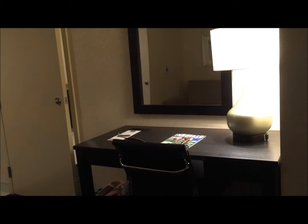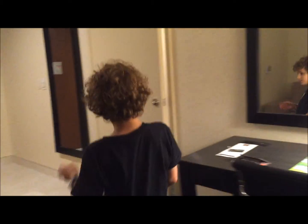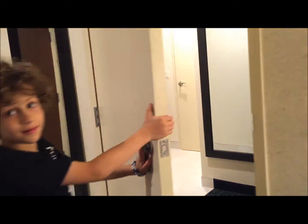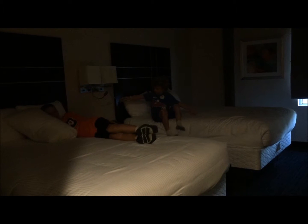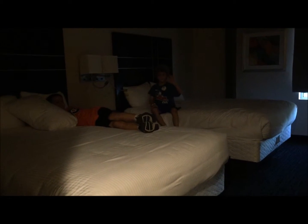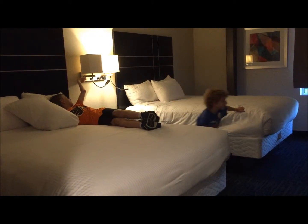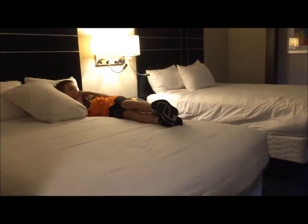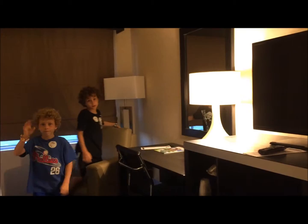There is a work station with additional lighting and a mirror. Now we're going to take you into the other connecting room. This room has pretty much the same layout. My boys are going to turn on the lights so you can see both queen size beds. In the corner, rather than having a sofa sleeper, this room has a chair. It also has a desk and workspace.